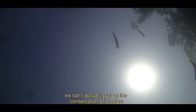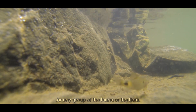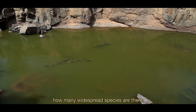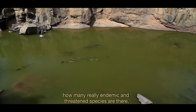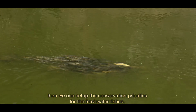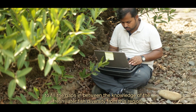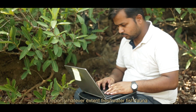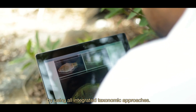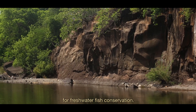Without proper taxonomic study, we can't put up conservation strategies for any group of fauna or flora. If we have the primary data and the distribution range of particular species — how many are widespread and how many are truly endemic — we can set up conservation priorities for freshwater fishes. The major objective of our project is to fill the gaps in knowledge of freshwater fish diversity from this region, to report the freshwater fish fauna we have here, using all integrated taxonomic approaches. The second objective is to prioritize areas for freshwater fish conservation.